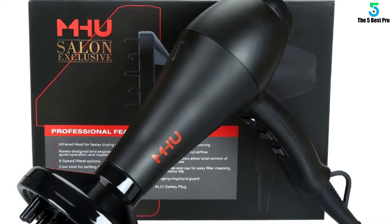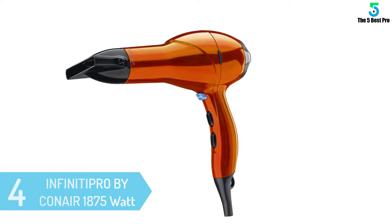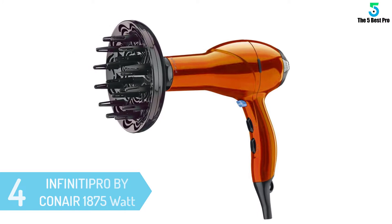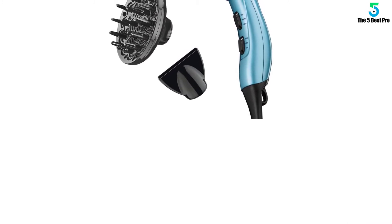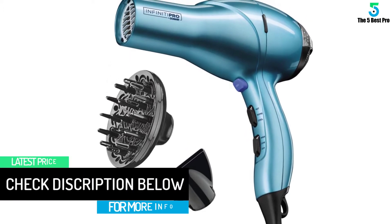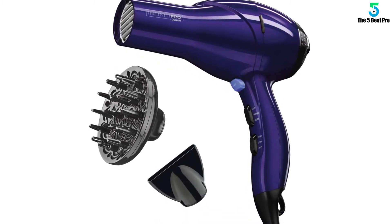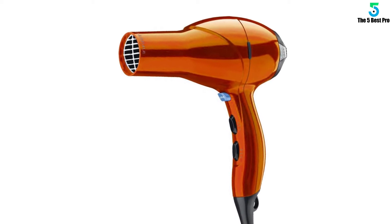At number four: the INFINITIPRO by Conair 1875-Watt Salon Performance Hair Dryer. Are you wondering how some people get their hair done like a professional at home? You can achieve the same style using the INFINITIPRO by Conair. With a competitive price, it features an 1875-watt AC motor for faster application, up to 3x longer dryer life, and dries hair in 50% less time compared to similar products. It produces tons of negative ions for shiny, smooth hair, with three different heat settings.